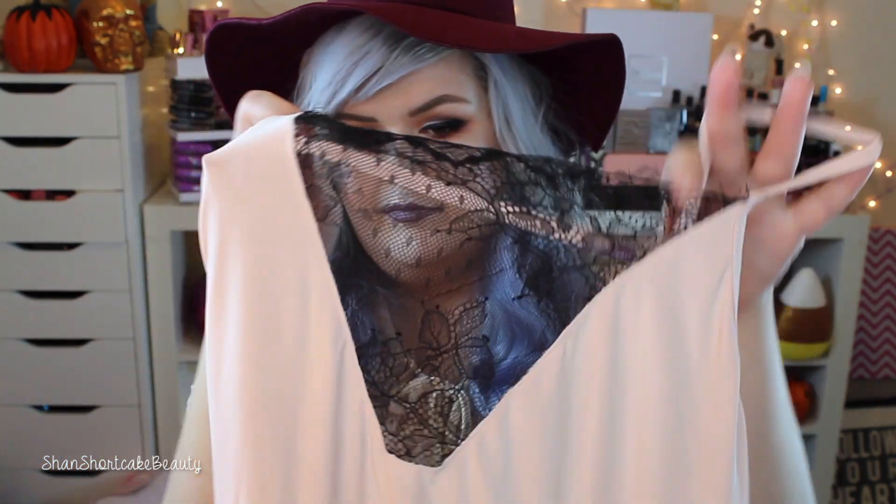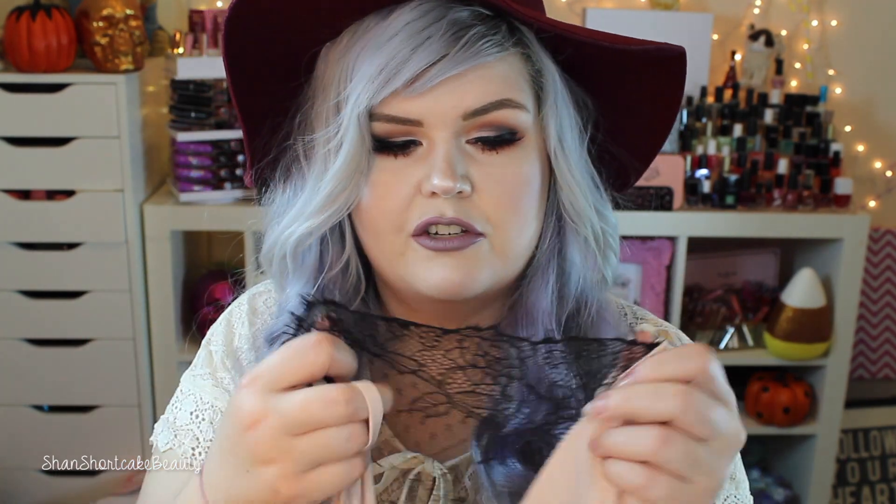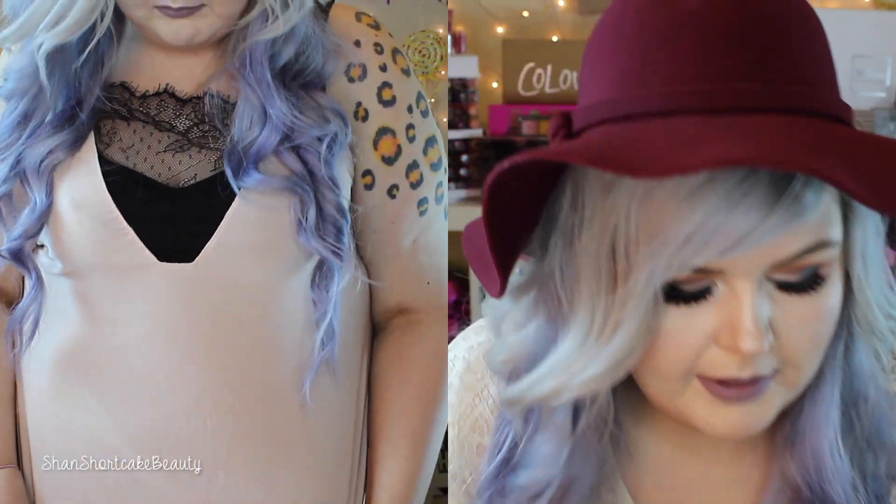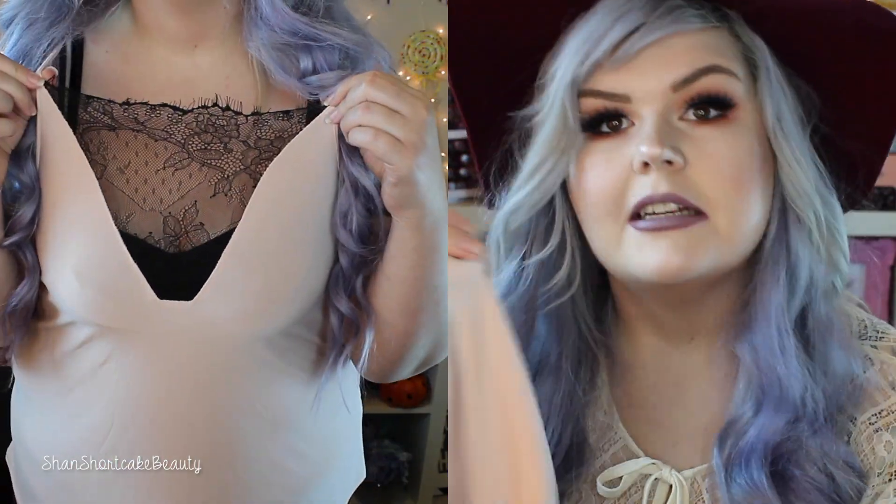This is the Plus Emily Lace Decal Cami Top. The tag says UK size 20, Europe size 48, US 16. I got it in the shade nude — it's slightly pinky, which is nice. It just has this lace paneling in the middle with these little frays on the edge, which I love. I tried it on with a black cami and it works really well. I paid $12 for it.